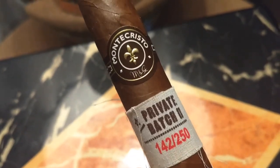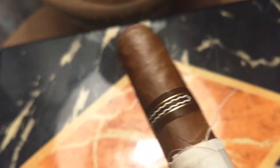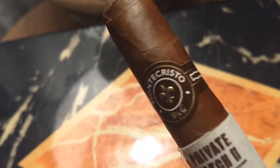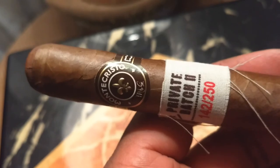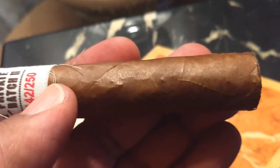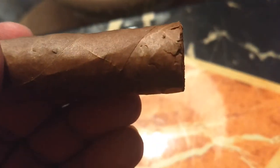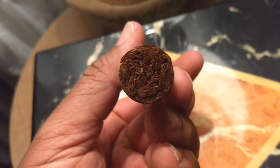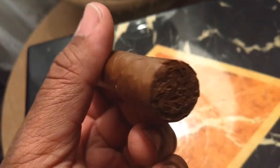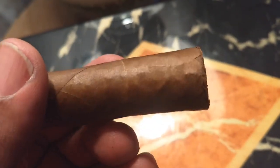What we have here — let's take a look at this baby. Nice cap. There's the label. Private Batch 2, 142 out of 250 — I'm guessing that's the box number. What we have here is an Ecuadorian Sumatra wrapper from a 2013 harvest. We have a binder from Nicaragua, a 2012 harvest. The filler is Dominican Piloto from 2009.